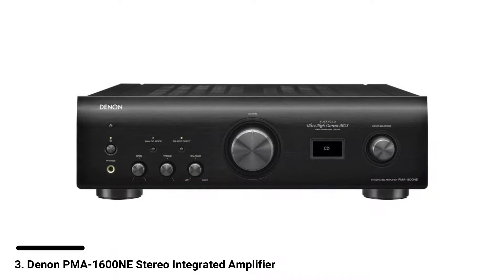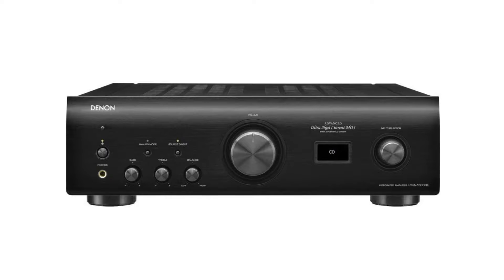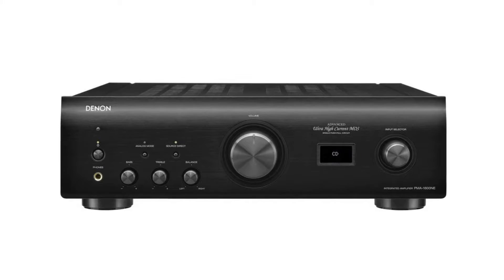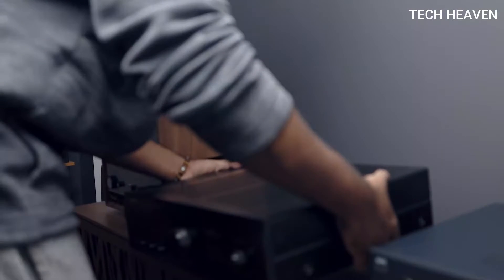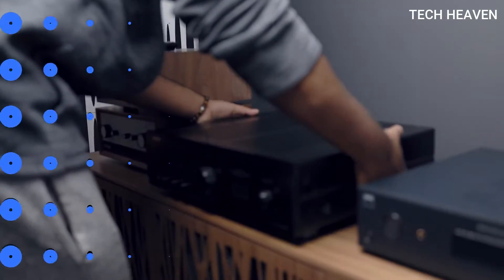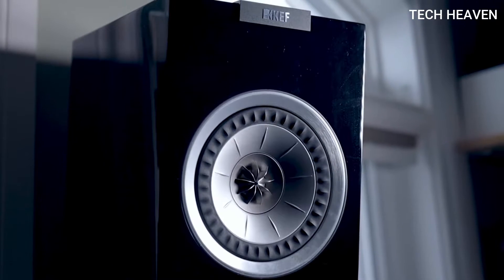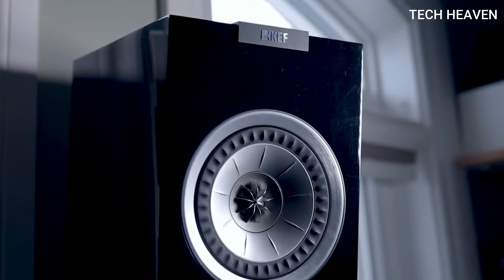Number 3: Denon PMA 1600NE Stereo Integrated Amplifier. Denon PMA 1600N is one of the best amplifiers you could ever buy — a slim, sensational integrated amp. Enclosed in a vibration-resistant design, the amp powers the widest range of speakers: 70W into 8 ohms and 140W into 4 ohms.